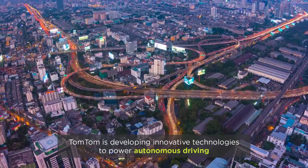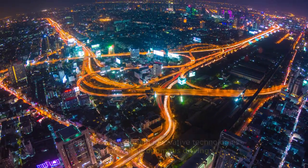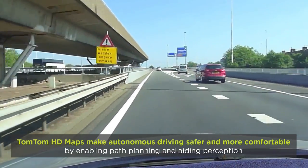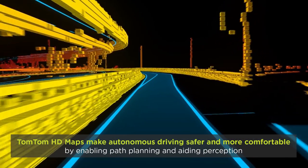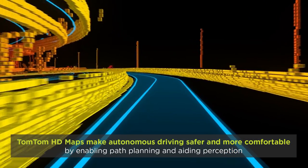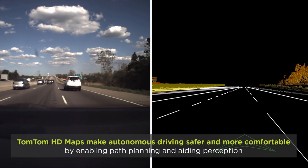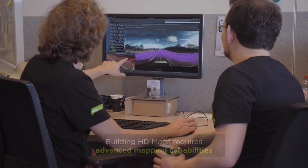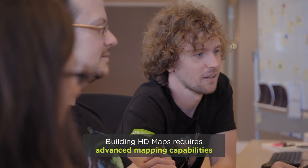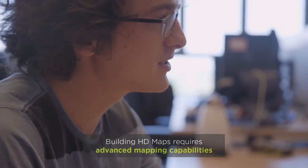As the race toward autonomous driving intensifies, TomTom is developing innovative technologies to power autonomous driving. An example of that is high-definition maps, which are a crucial component in autonomous driving systems. HD maps enable path planning and localization, and aid perception working in conjunction with onboard sensors, making cars safer and more comfortable. Building and maintaining HD maps is a complex process that requires expertise and advanced mapping capabilities.